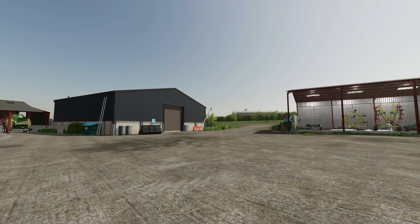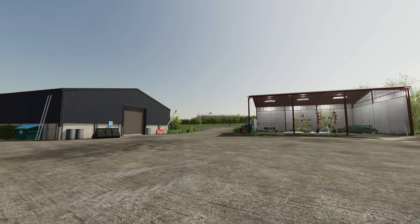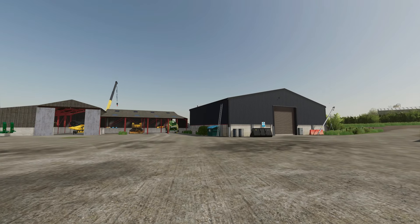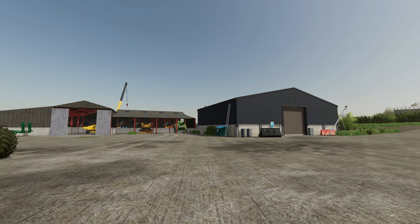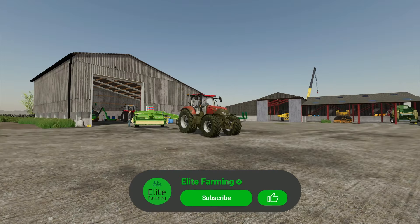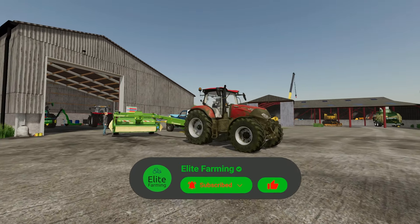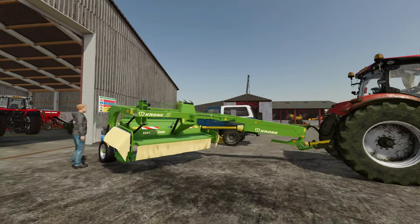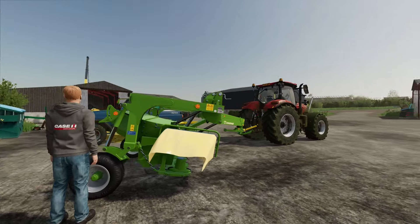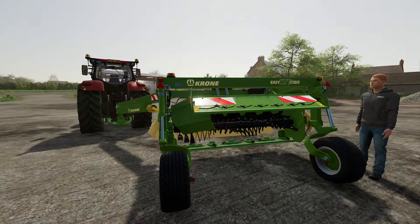Rated E for Elite. Early morning, it's about 8 o'clock now. The lad has got out the mower and he's getting that all ready to go mowing. He's just been greasing it up and making sure everything is okay with it before he goes off and starts a bit of mowing.